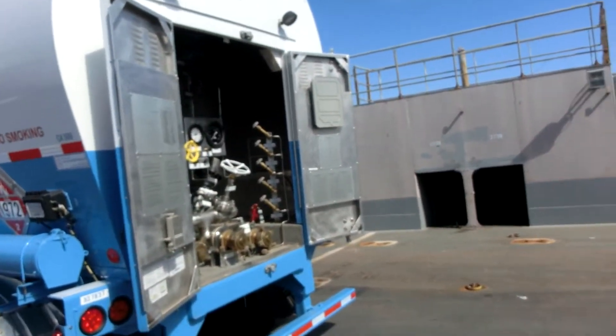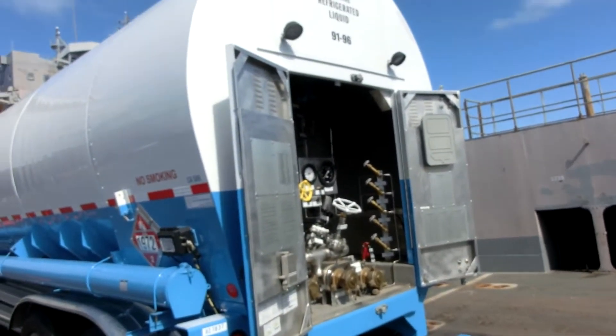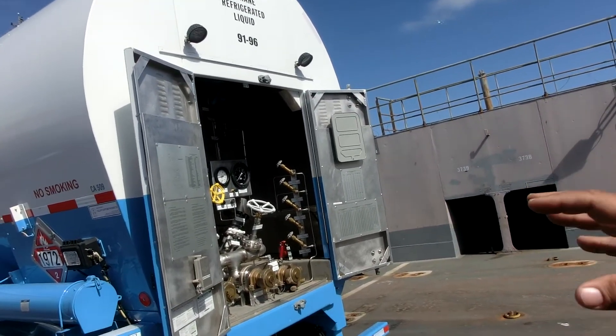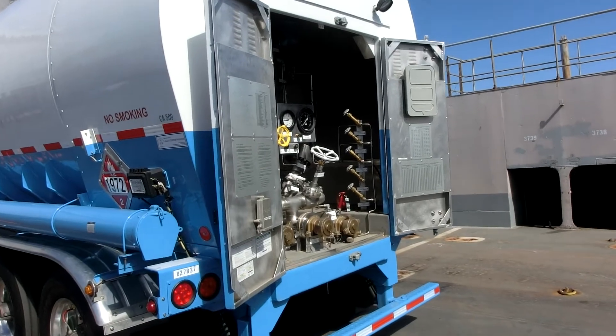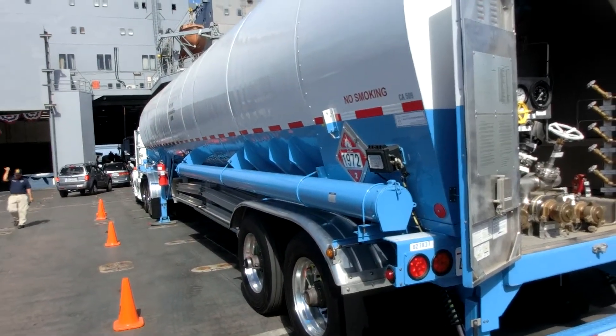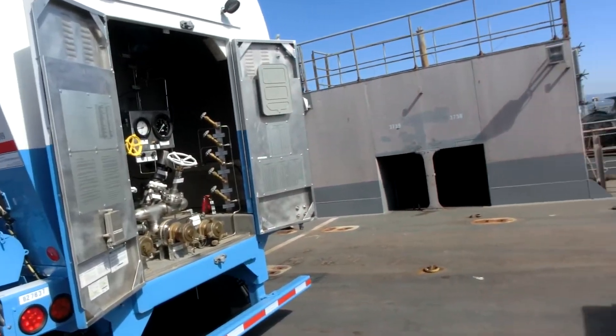This is one of our cryogenic transport tankers, set up to hold liquified natural gas. The unique design of this vessel is that there's an inner vessel and an outer vessel. Between the two vessels, they pull a vacuum to hold the cryogenic liquid in a liquid state.